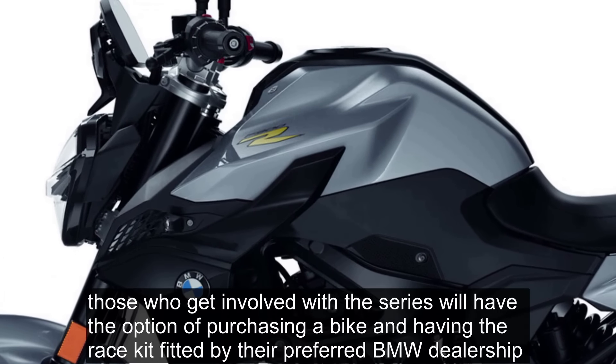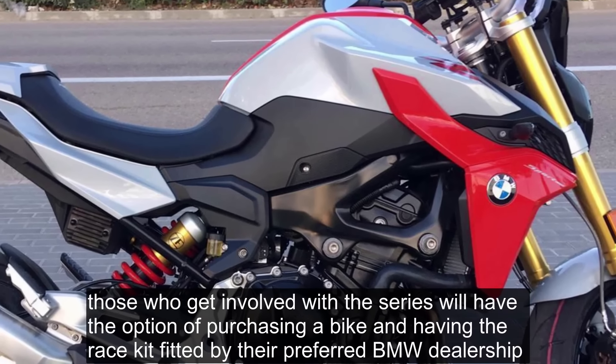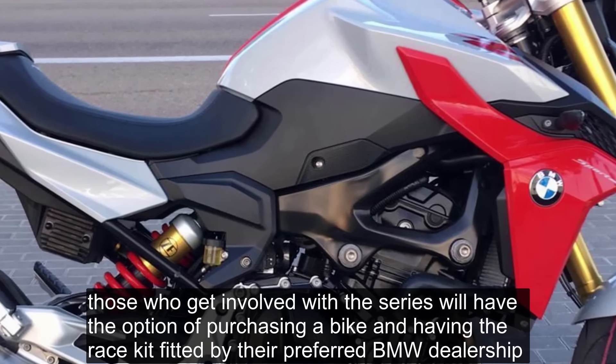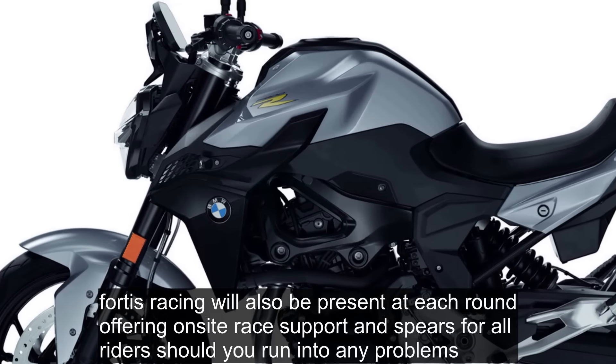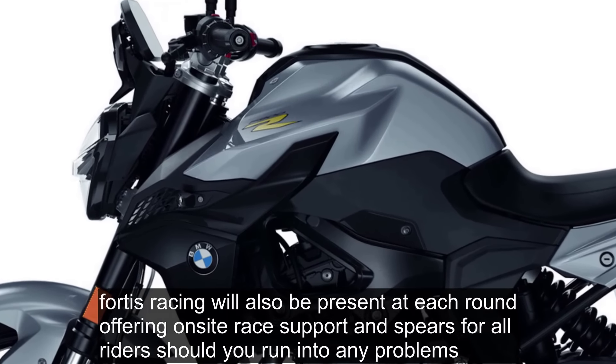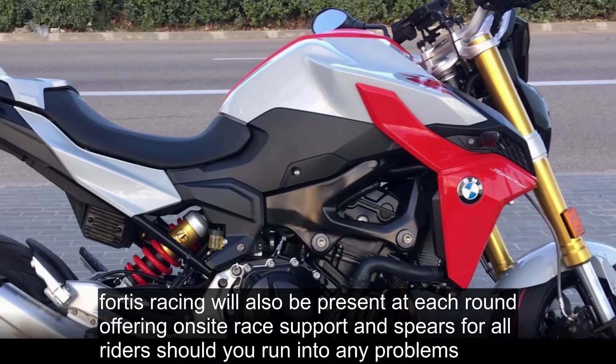Those who get involved with the series will have the option of purchasing a bike and having the race kit fitted by their preferred BMW dealership, approved partner Fortis Racing, or their own support team. Fortis Racing will also be present at each round, offering on-site race support and spares for all riders, should you run into any problems.